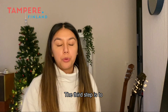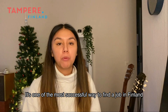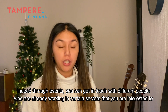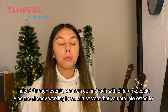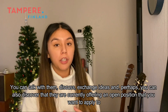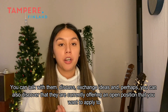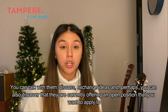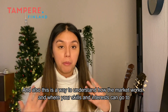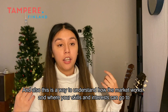The third step is to attend events and network, network, and network. It's one of the most successful ways to find a job in Finland. Through events you can get in touch with different people who are already working in sectors you're interested in. You can talk with them, discuss, exchange ideas, and perhaps discover they are currently offering an open position you may want to apply to. It's also a way to understand how the market works and where your skills and interests can take you.